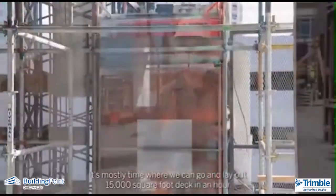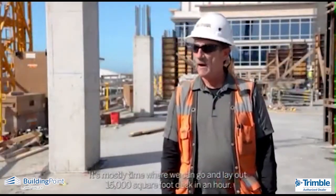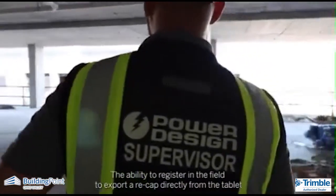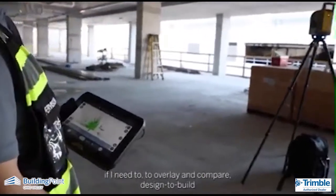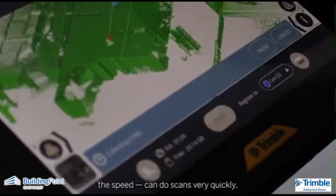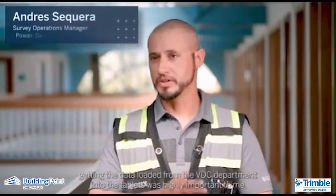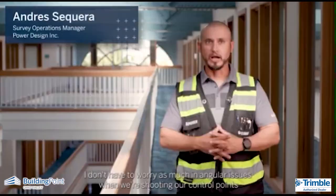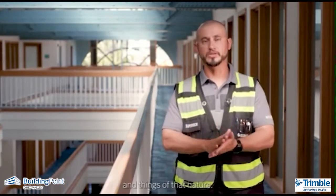It's mostly time where we can go lay out a 15,000 square foot deck in an hour. The ability to register in the field, to export a recap directly from the tablet if I need to, to overlay and compare design to build. The speed — you can do scans very quickly. Getting the data loaded from the VDC department into the tablets was highly important to me. I don't have to worry as much about angular issues when we're shooting our control points.